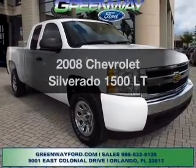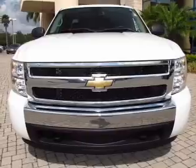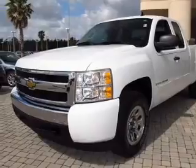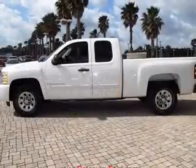Get noticed in this 2008 Chevrolet Silverado 1500. This is the set of wheels you've been looking for, with a powerful 8-cylinder engine. The powertrain includes rear-wheel drive driven by an automatic transmission. Brake safely with the anti-lock braking system.